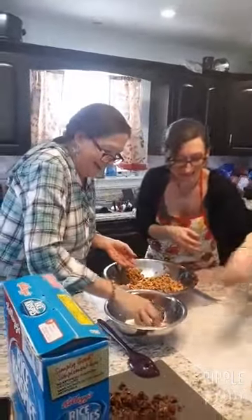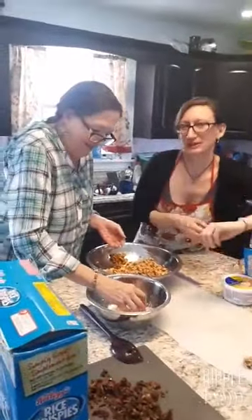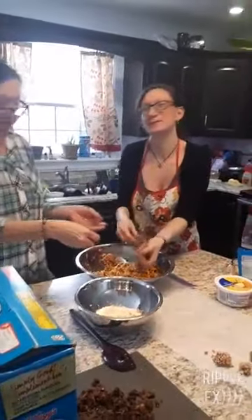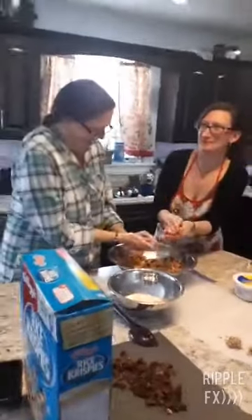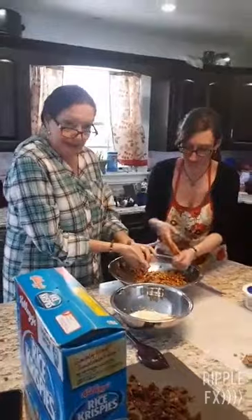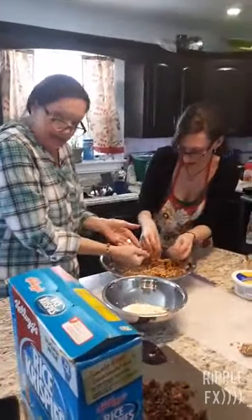I did choose this one over the whipped shortbread. Whipped shortbread is very addicting and we have an awesome family recipe, but it is mostly lard or butter. Butter is my favorite. It's one of those things that leads to lots of trips to the store to get more clothes.